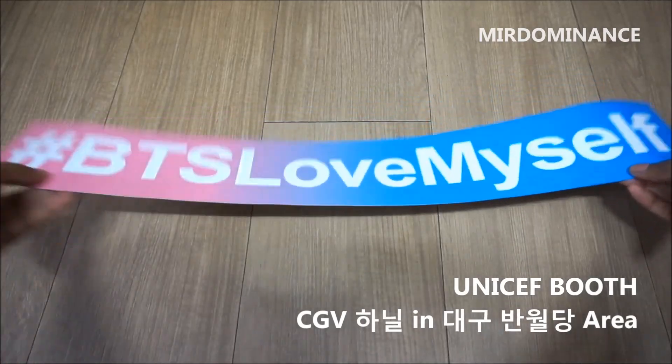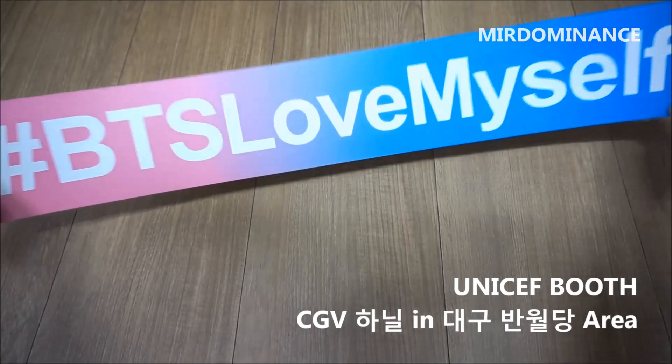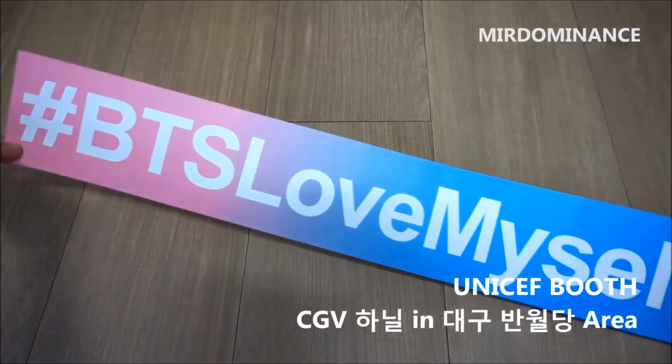There is also a UNICEF booth outside of the movie theater. This was outside of the CGV Hanul movie theater in Banaltang and they were giving out free hashtag BTS Love Yourself banners.